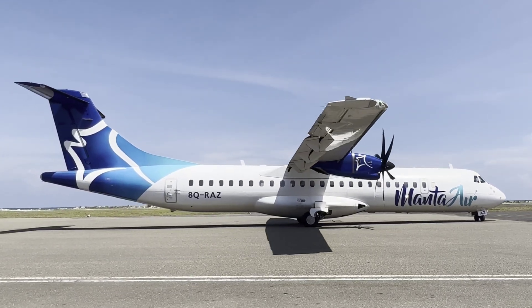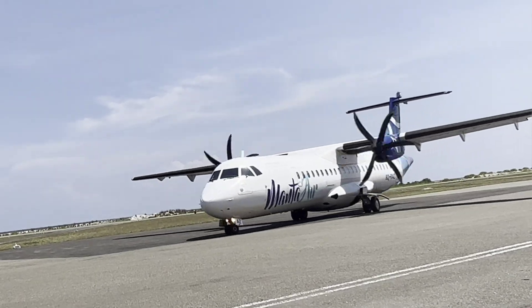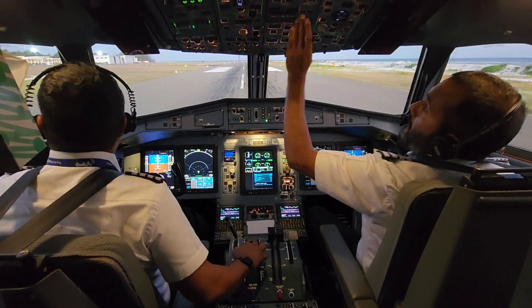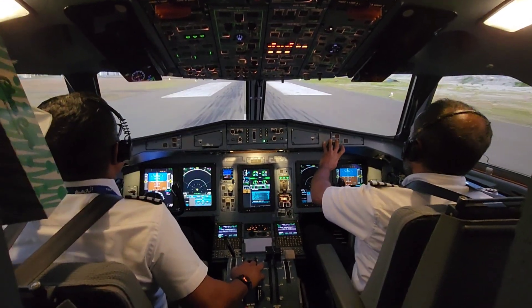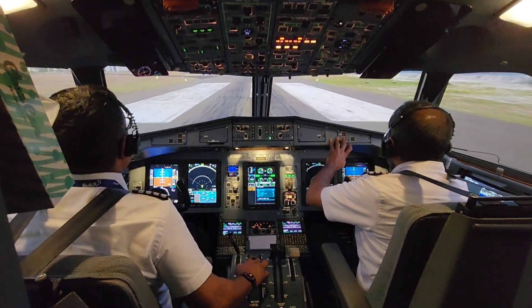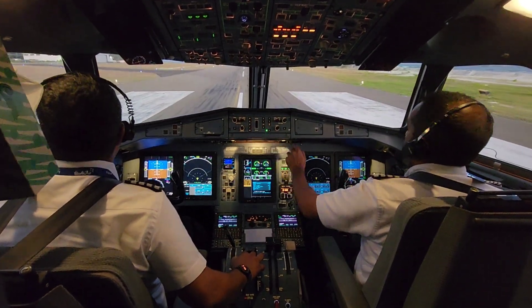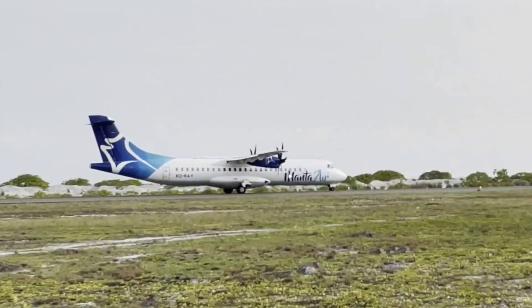The ATR-42 and ATR-72 series have the same fuselage cross-section, use the same systems, share the same engines and propellers, as well as the same cockpit, allowing for common type rating or cross-crew qualification (CCQ). This results in major cost savings for operators in terms of flight crew training and maintenance. Some 90% of the spare parts are common to both models.